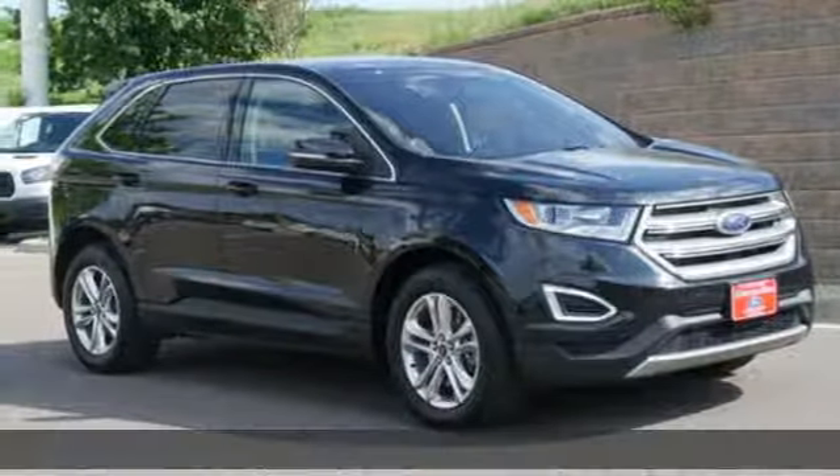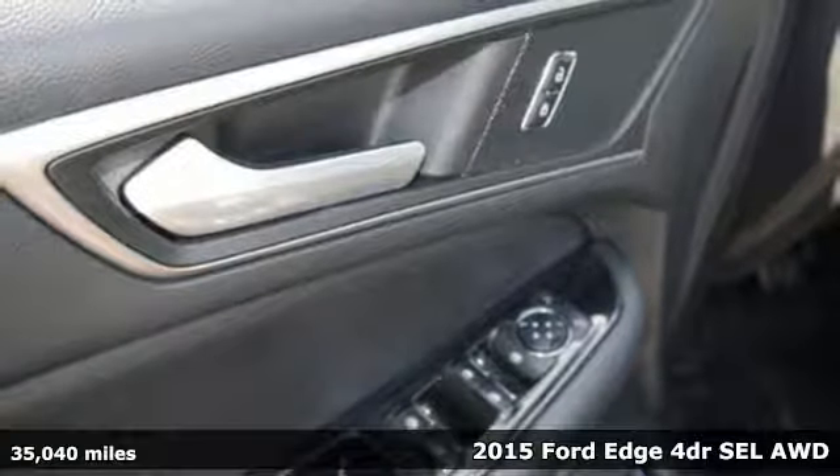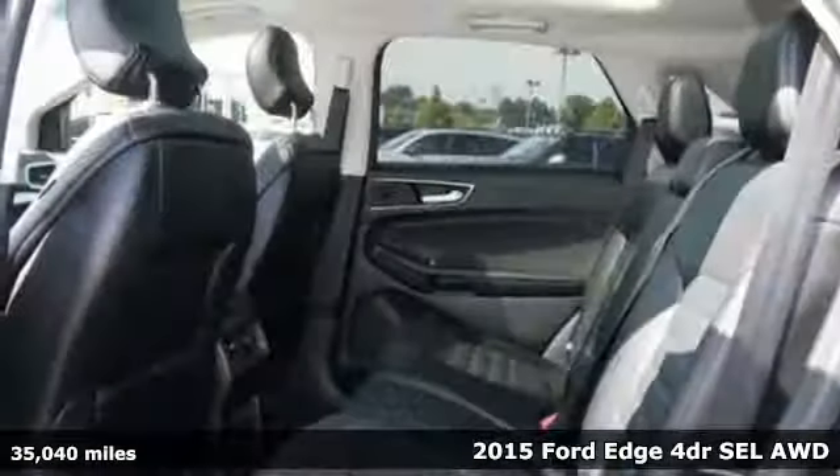Here's a 2015 Ford Edge. Stay cool, calm, and connected in this confident cruiser. It comes with great features you'll love.